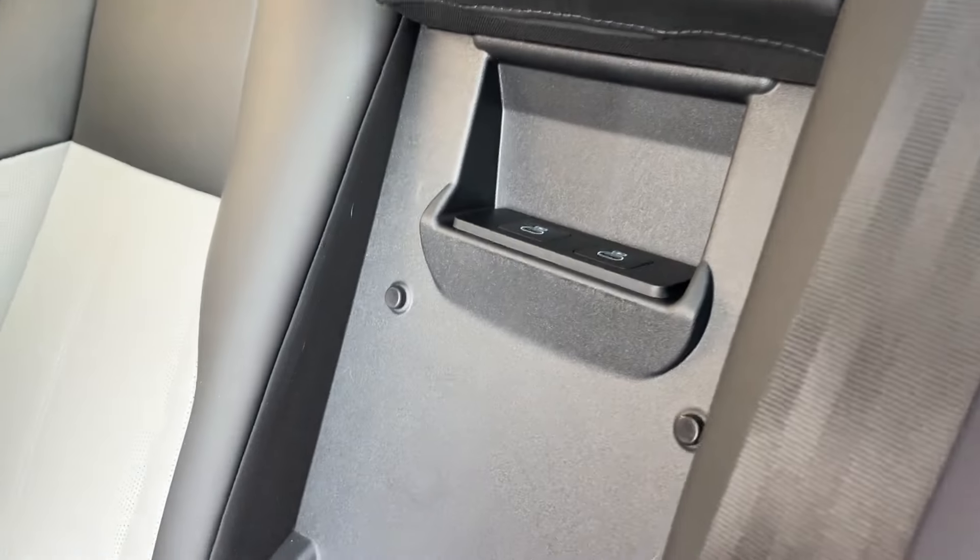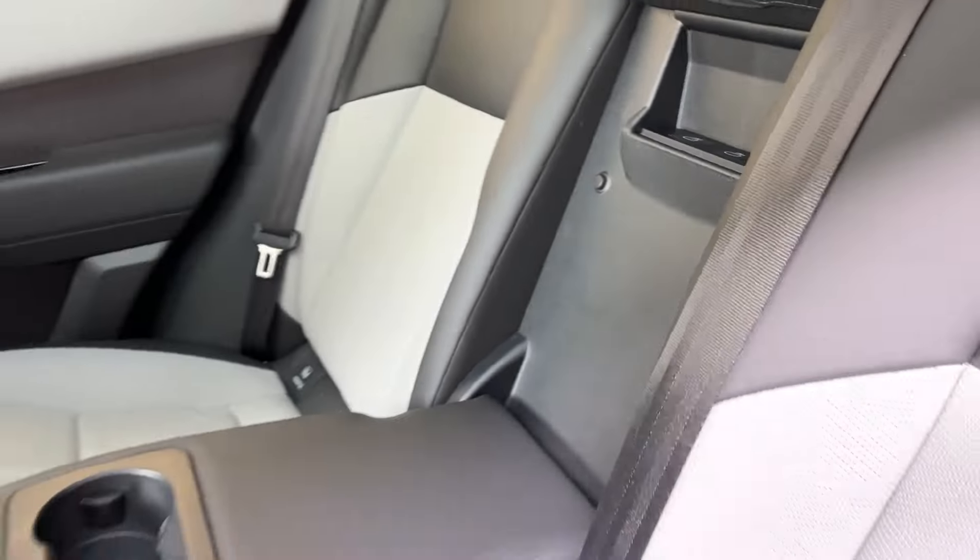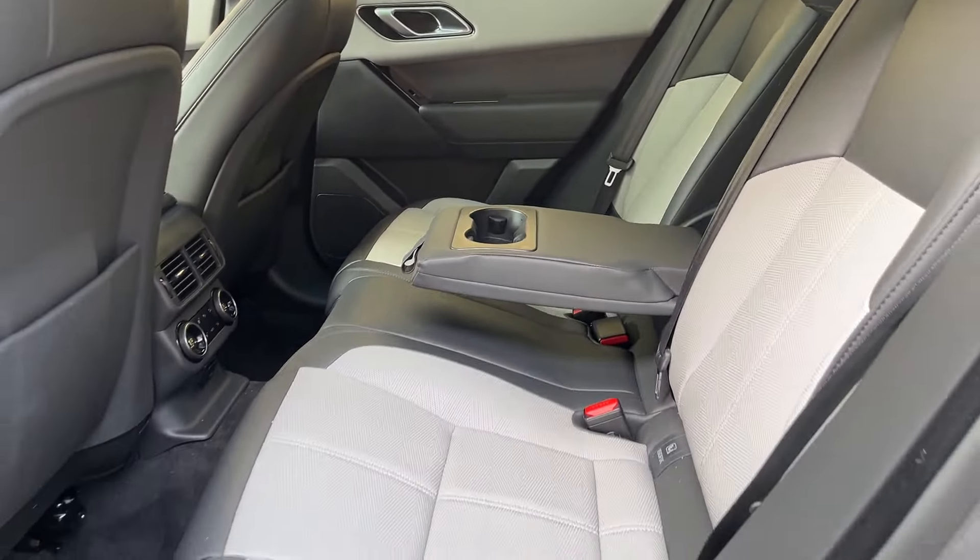I want to talk about where the rear USB ports are — just like the CX-50 from Mazda, nobody's safe today. They're behind the armrest. So if you have three people in that backseat, no one's getting USB ports. Ridiculous.